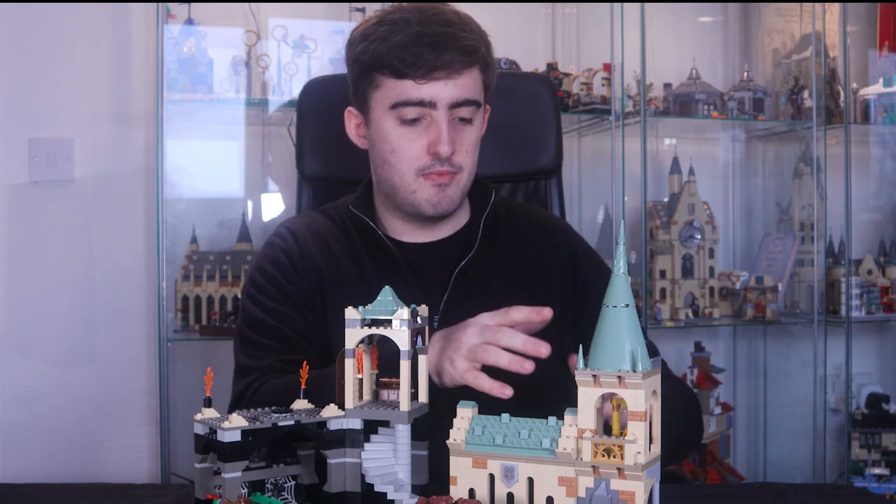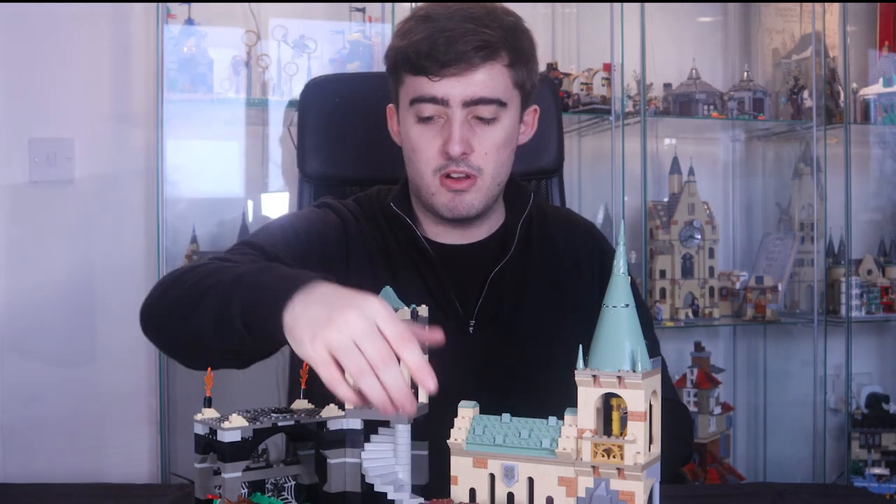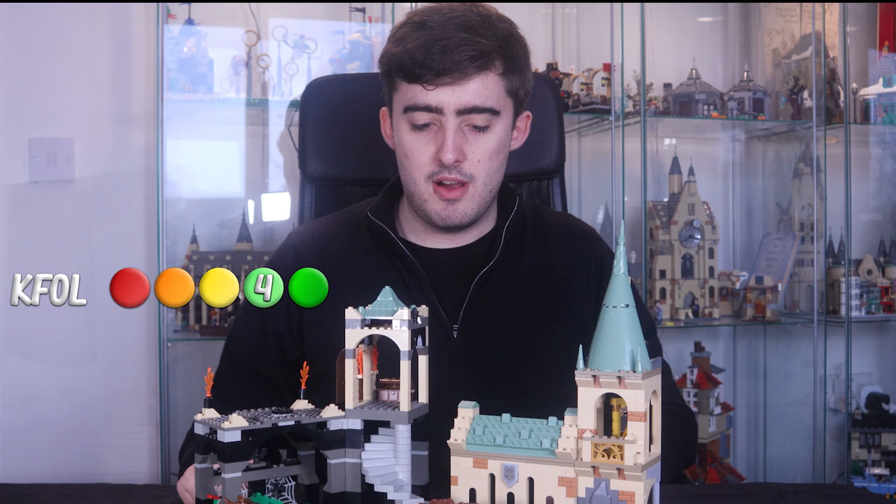I'll give ratings based on different age ranges. For kids: kids would enjoy both sets, but the 2021 set's modular nature means they can rearrange it freely. They won't care about inaccurate clothing or Fluffy looking a bit weird, and they'll appreciate the posable heads. I think they'd still prefer the 2001 version though. So for kids: 2001 version gets 4 out of 5, and the 2021 version gets 3 out of 5.